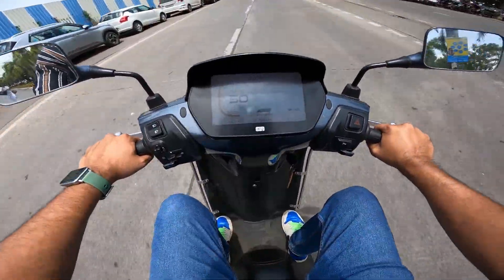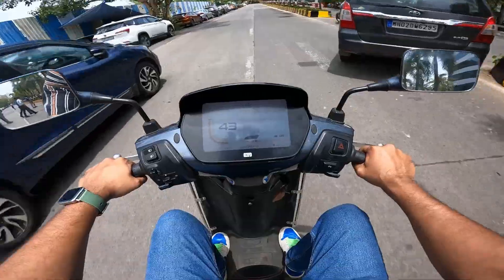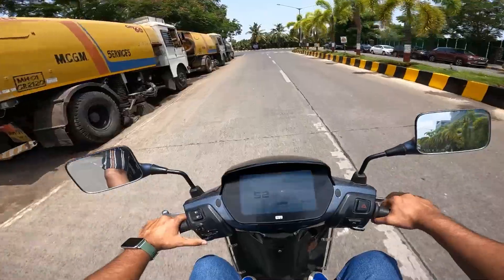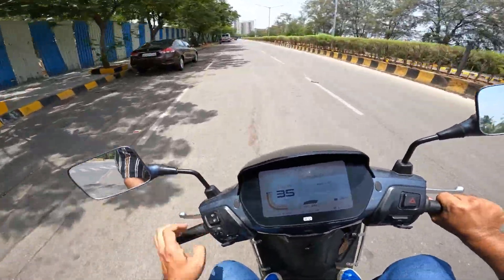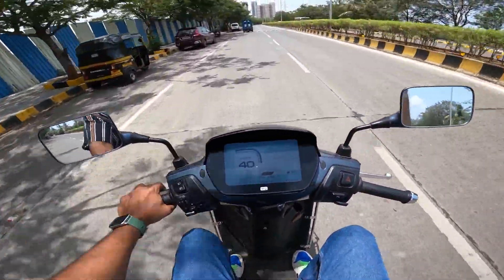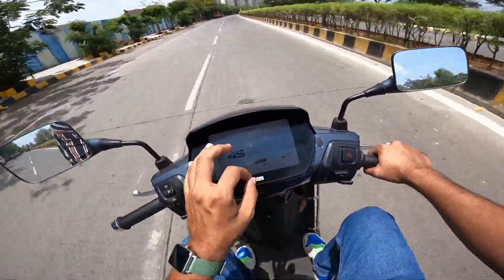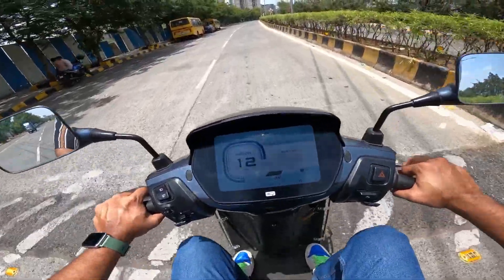Handling — I can say it is very soft. The handling is soft and smooth. If you drive day-to-day and you are in the 30-40 plus age group then I think you will like this, while younger crowds may prefer the Vida. This is a smooth ride — no tension at all.